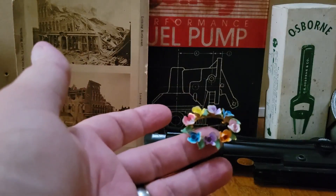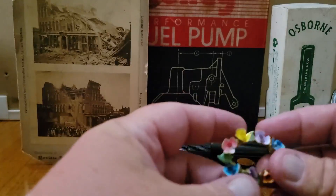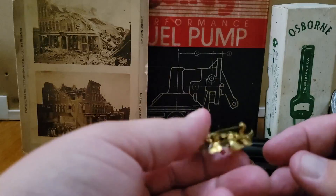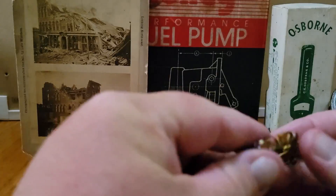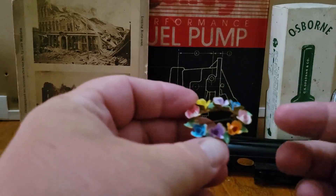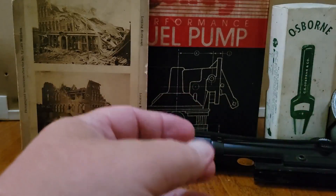A little brooch sold for ten dollars. If you can buy jewelry in bulk, this is a great category. This is nothing special — it's a little Austrian painted brooch. I had it listed for about a month and it went for ten bucks.